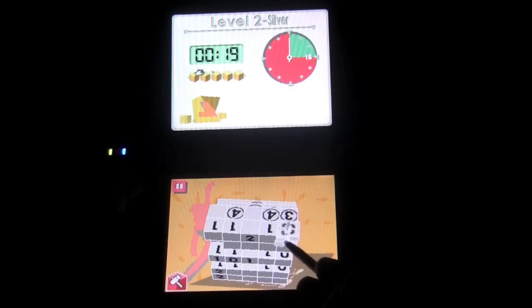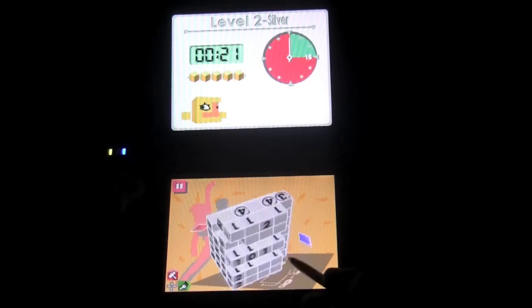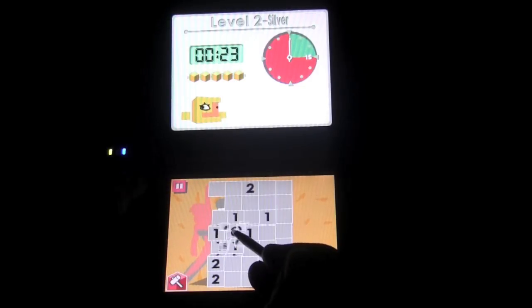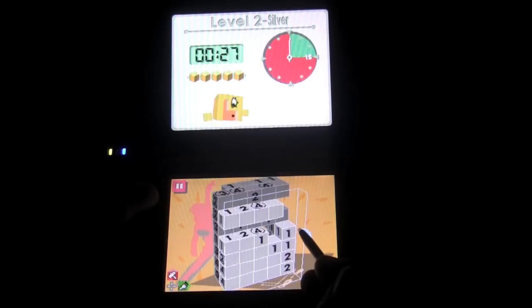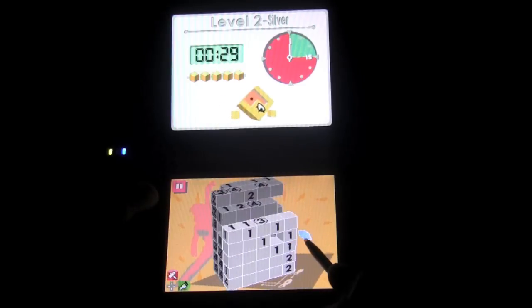There are a ton of puzzles in this game — over 350. With the rating system, which pushes you to go through each puzzle without making a mistake, you'll surely be replaying a lot of these puzzles.